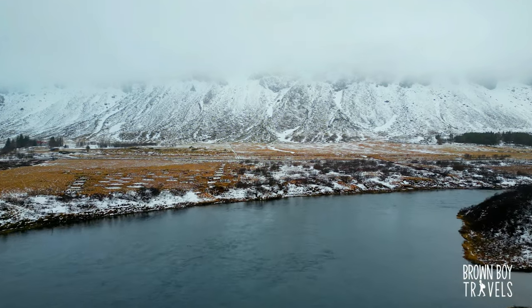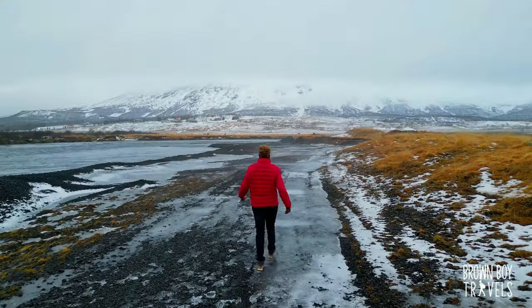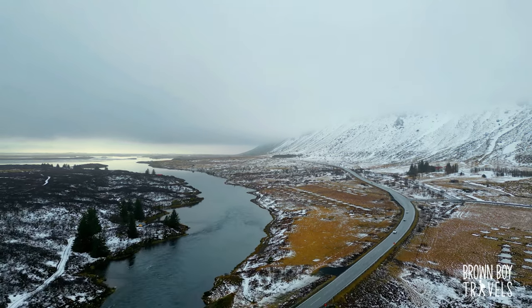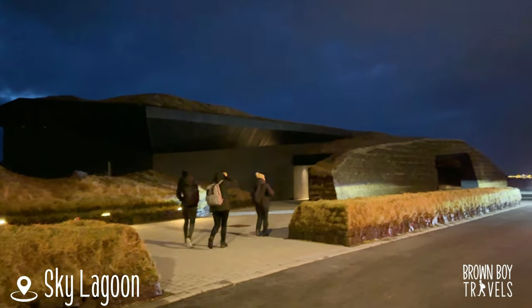I could spend the whole evening here and not get bored — black sand beaches are my personal favorite. But we have an appointment to meet and we are heading to Reykjavik for our first lagoon. Welcome to the Sky Lagoon!